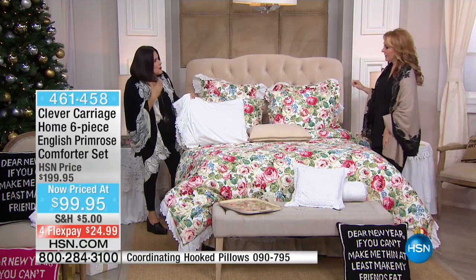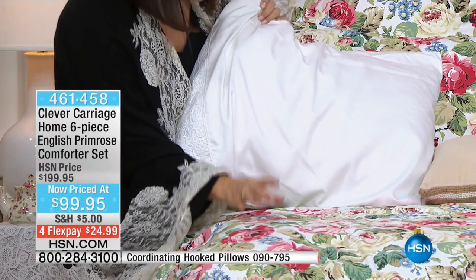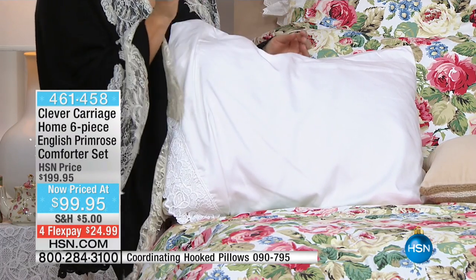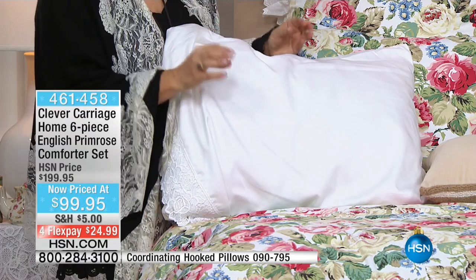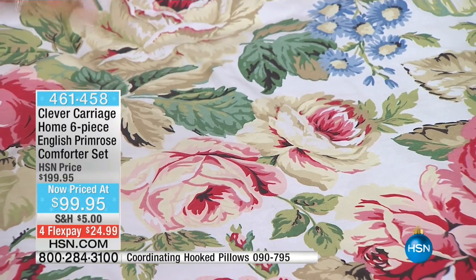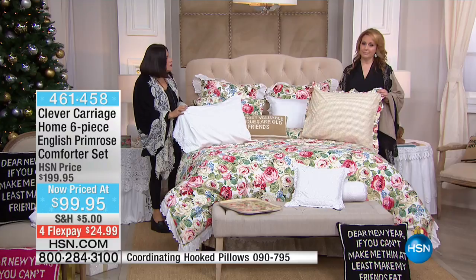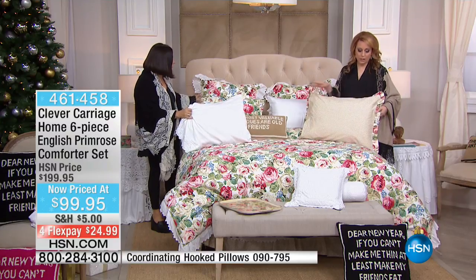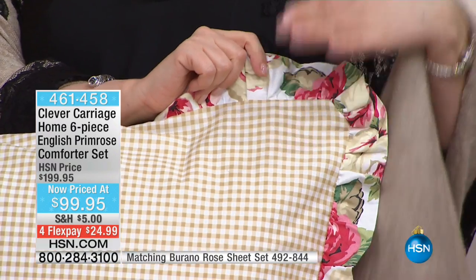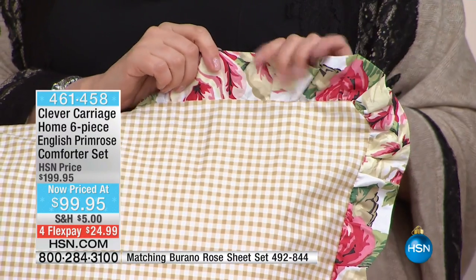Look how amazing it works with the Burano sheets. It's the coloration of the cabbage roses — I wanted the cabbage rose on this one so you get the shades of a neutral. You've got the beiges, the pinks, and the sages. And then the beige and white gingham on the other side. Look at the way the gingham goes into the flange — that's how beautiful it is and how amazing you're going to feel in this.